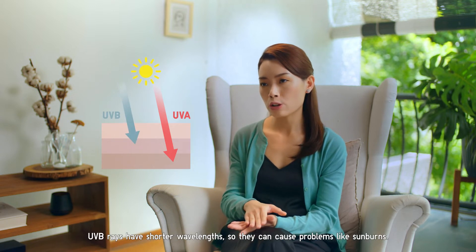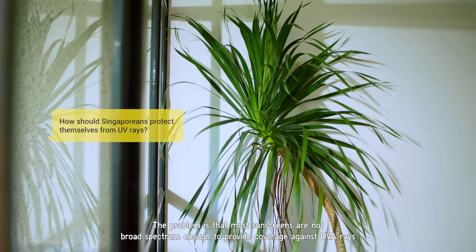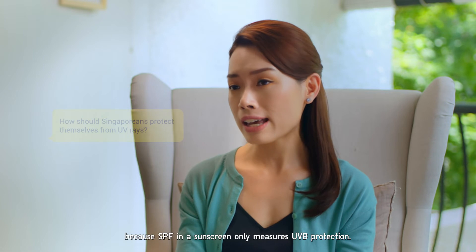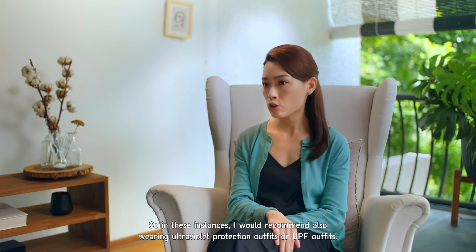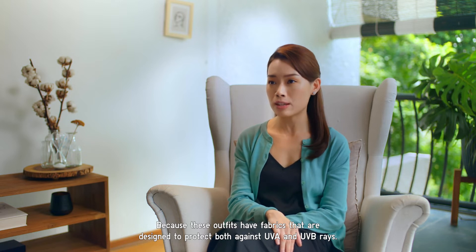UVB rays have shorter wavelengths, so they can cause problems like sunburns. The problem is that most sunscreens are not broad spectrum enough to provide coverage against UVA rays, because SPF in a sunscreen only measures UVB protection. So in these instances, I would recommend wearing ultraviolet protection outfits — or UPF outfits — because these outfits have fabrics designed to protect against both UVA and UVB rays.